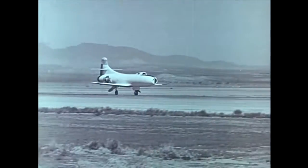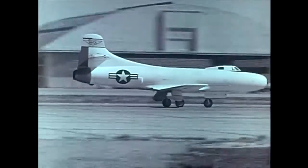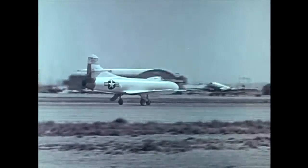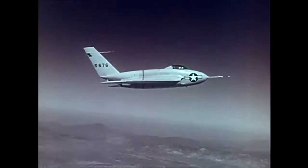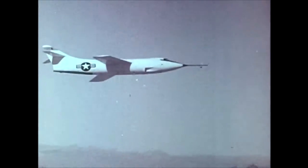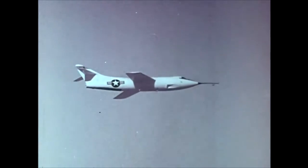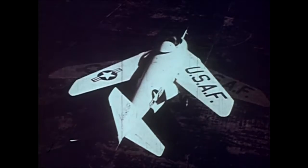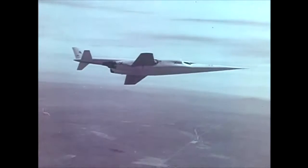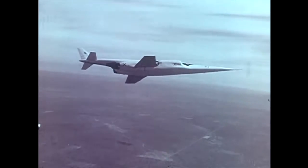Other research aircraft soon followed the X-1. The Douglas D-558, phase one, to investigate flight with a straight wing at high subsonic speeds. The Northrop X-4, designed to fly without a tail. The Douglas D-558, phase two, to study flight characteristics of swept wing aircraft at transonic and supersonic speeds. The Bell X-5, designed with variable sweep. And the Douglas X-3, to investigate thin straight wings at speeds beyond Mach 1.